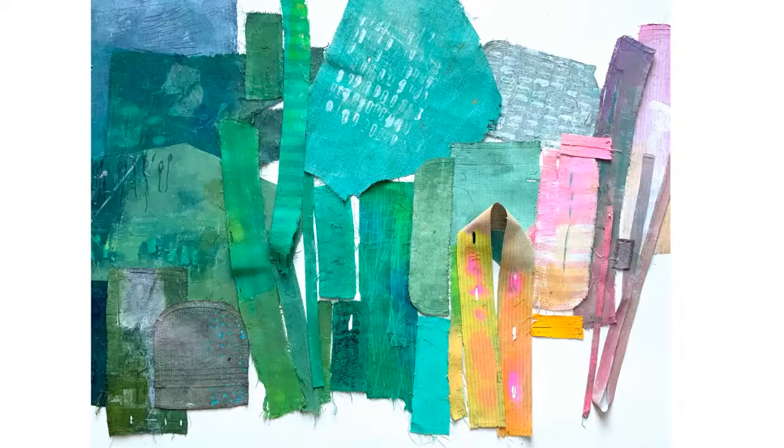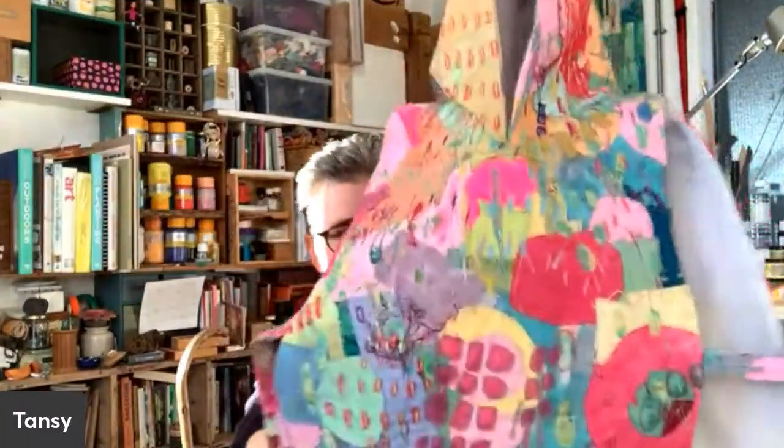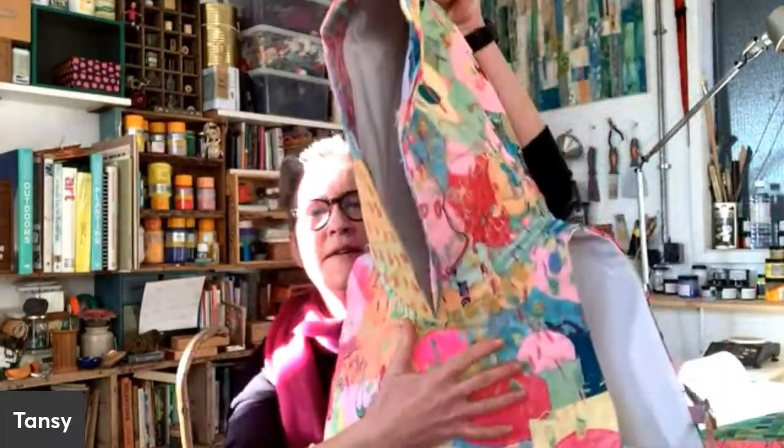I believe the sort of unpick, repurpose, and rework is your signature colour palette as well. Actually, I have here what that turned into. Oh, drum roll — oh my goodness! Joseph Technicolor Dream Jacket! Wow. This is a collaboration I'm working on with Sanna Patrick in Germany, who's a fashion designer in Germany.